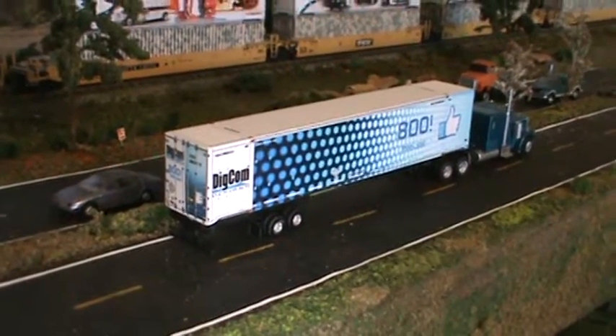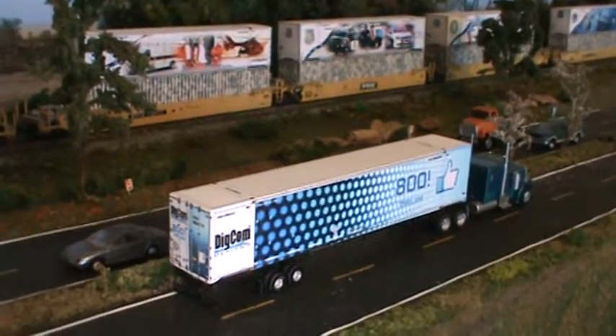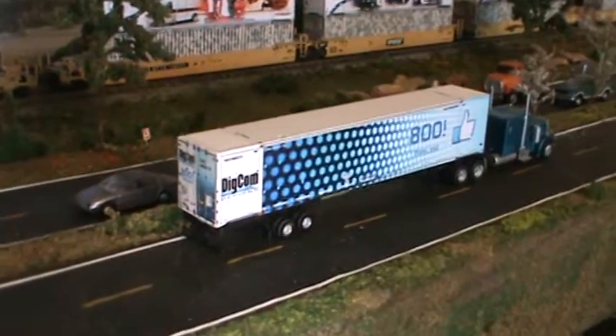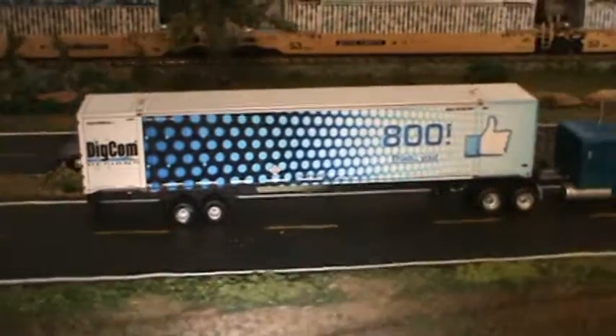Go to Digcom Designs Facebook and hit that like button. If you're new to the channel, we've only got 99 more to go and we can get another free container from Carlos. Alright y'all, have a good one — get them while they're hot!